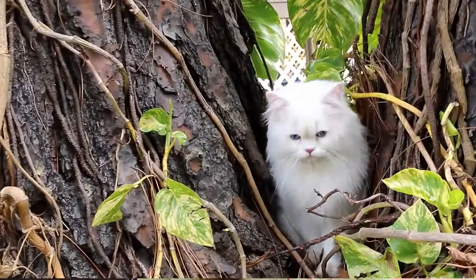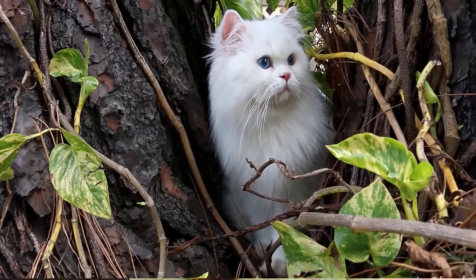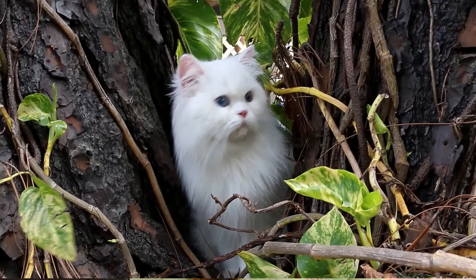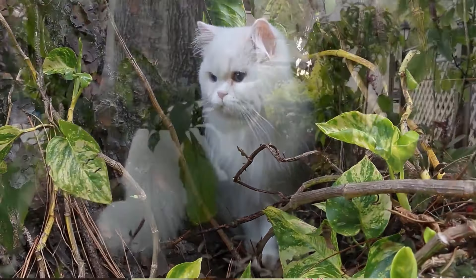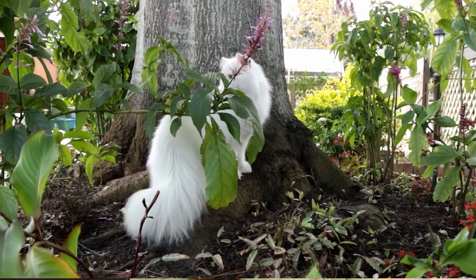First of all, we are going to talk about the Persian cat — the queen of the cat kingdom. With its big eyes, round face, and intense beauty, Persian cats are the most popular cats. Their fur is a bit dense compared to other cats, which is why regular grooming is very necessary. These cats act a bit fussy and demanding, but they are mostly independent. This is a medium-sized cat, making it very comfortable in a small apartment.